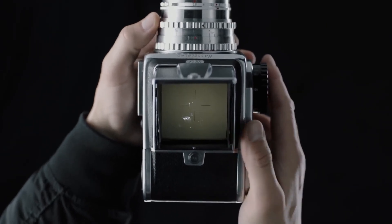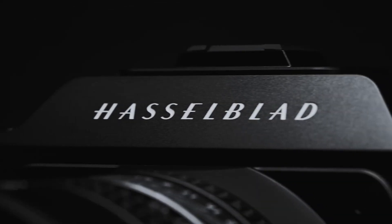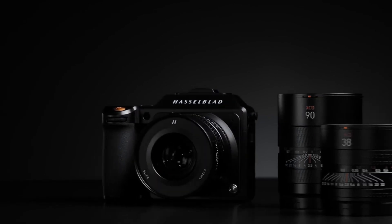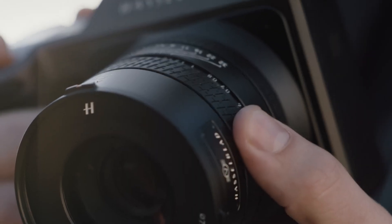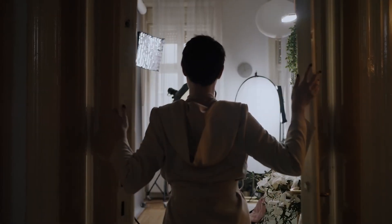Medium-format sensors are known for their incredible dynamic range, and the X3D150C could very well include an impressive 16-plus stops of dynamic range. This would enable photographers to capture stunning details in highlights and shadows, even in complex lighting conditions. Such a feature would make the camera especially appealing to landscape, fashion, and fine art photographers who need both high-resolution and extraordinary color fidelity.